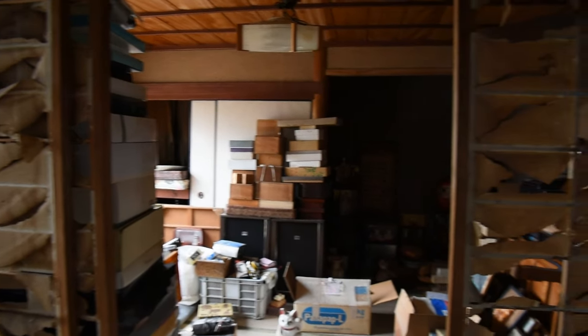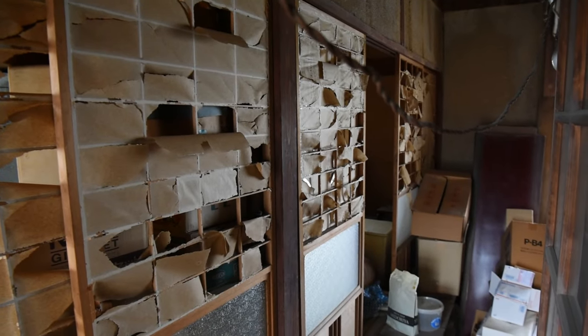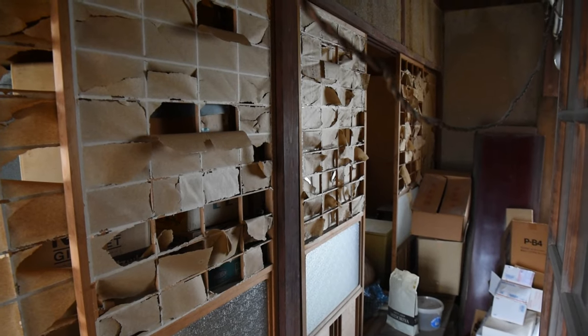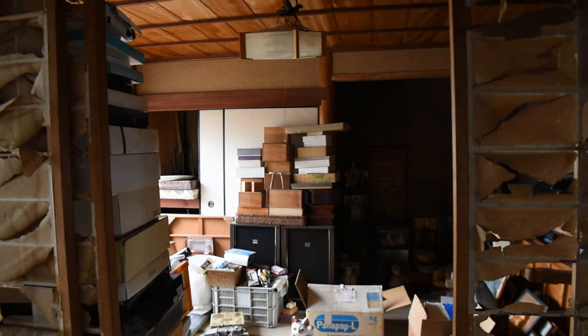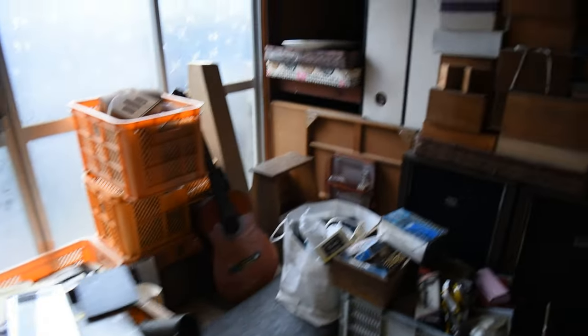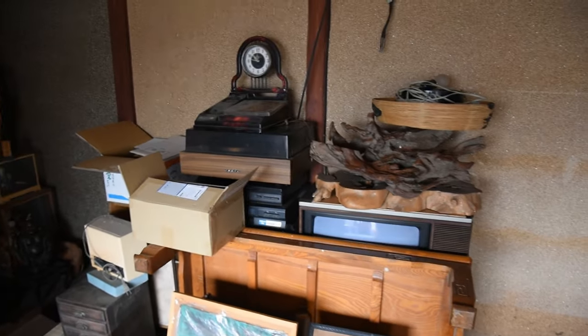Today I'm going to be cleaning these two rooms at this end of our former ryokan, which is a Japanese inn that's been abandoned for approximately 40 years. These two rooms are what I call the staging area — this is where all the items from our other house have been sorted and grouped with similar items, but it's still really disorganized and I have a lot more organizing to do.